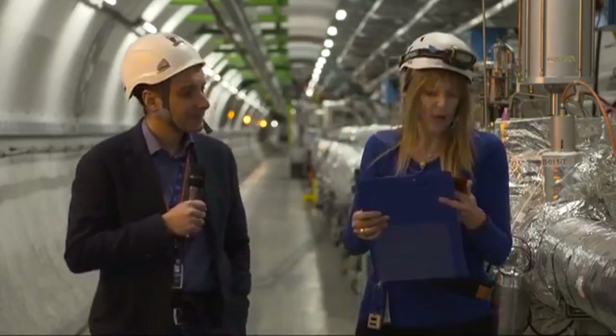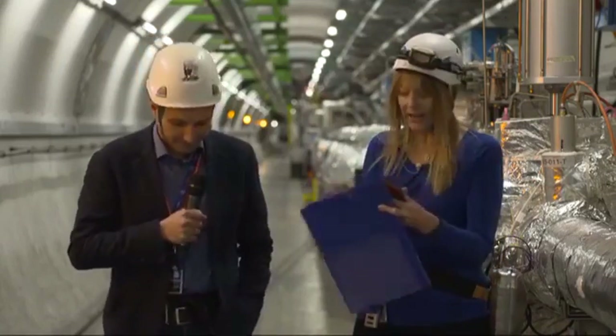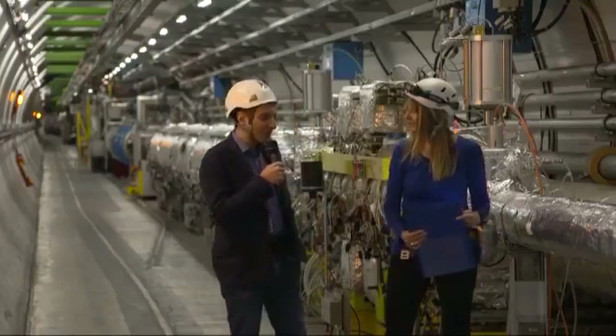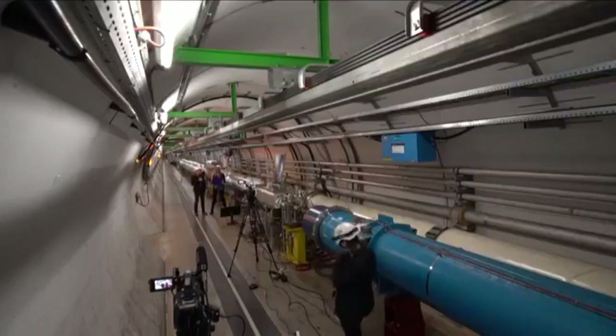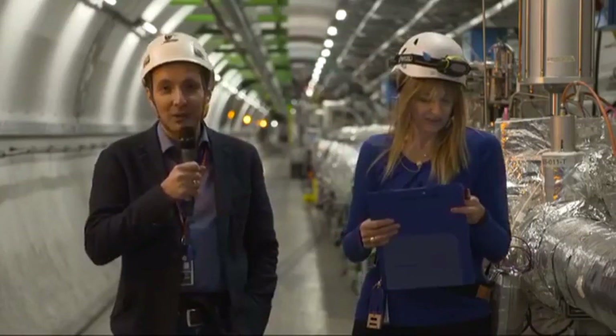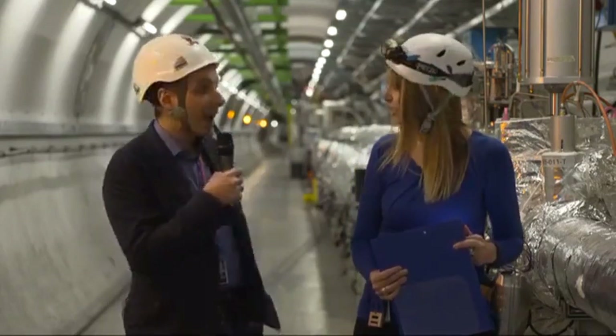Wendy on Facebook asks: other than the High Luminosity LHC, are there any other big projects ahead? Looking at the long-term future, we are thinking about a new machine which will be three times the circumference of the LHC.